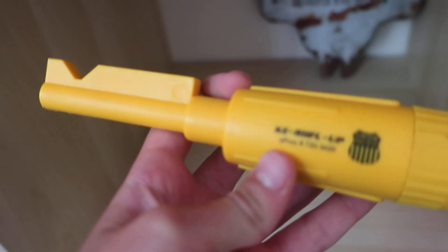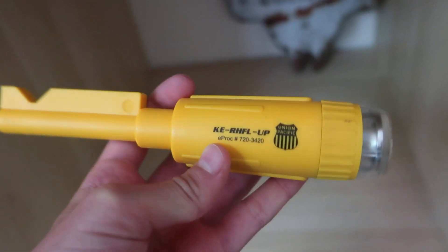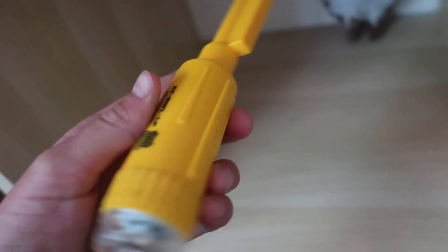You have a Univisic flashlight. K-E-R-H-F-L-U-P. I believe this is a locomotive key, too.